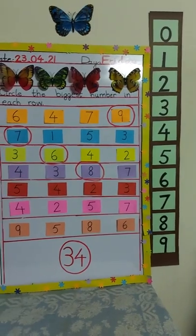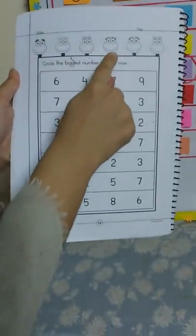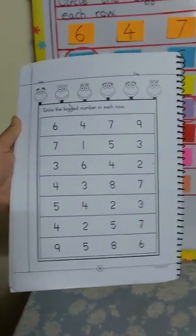After circling the correct numbers, you have to color these frogs in green color. Number nine is here. See you in the next lesson!